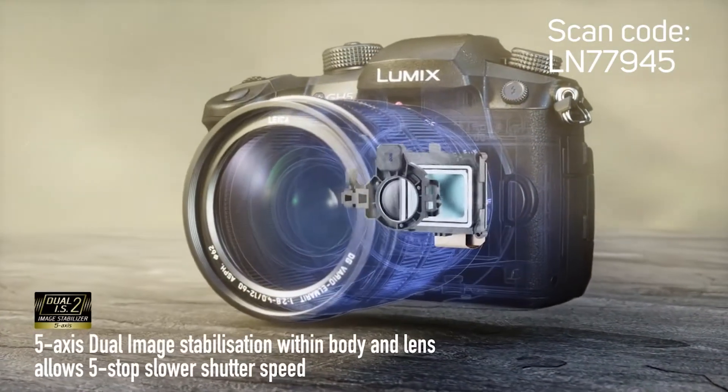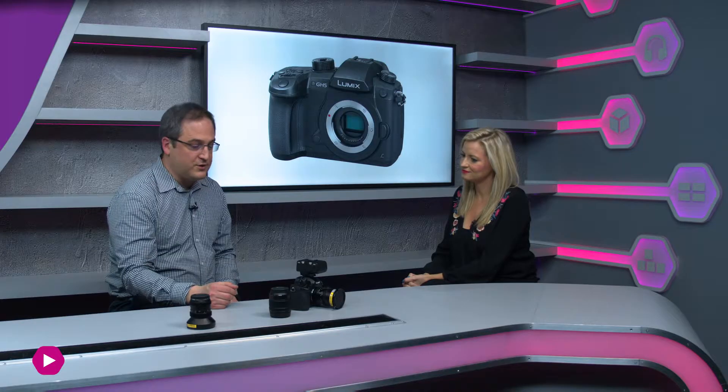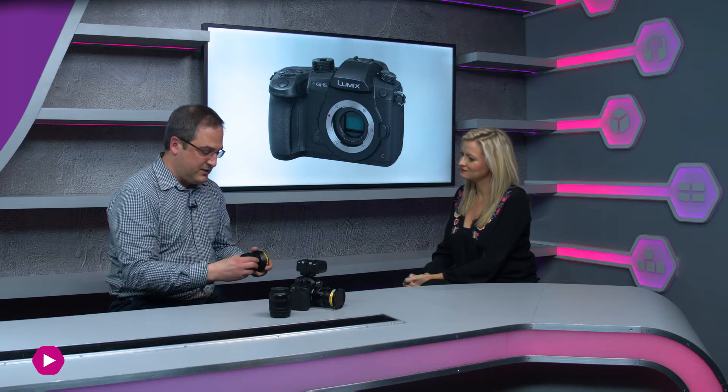You've got in-body image stabilisation, which means 5-axis image stabilisation if you use a lens that already has stabilisation in it. With in-body stabilisation, you can also use any manual lens — like one of these SLR Magic super fast lenses; this is a 10mm — and you still benefit from image stabilisation built into the body of the camera. Lots of very cool stuff, and people are going to be very excited about it.